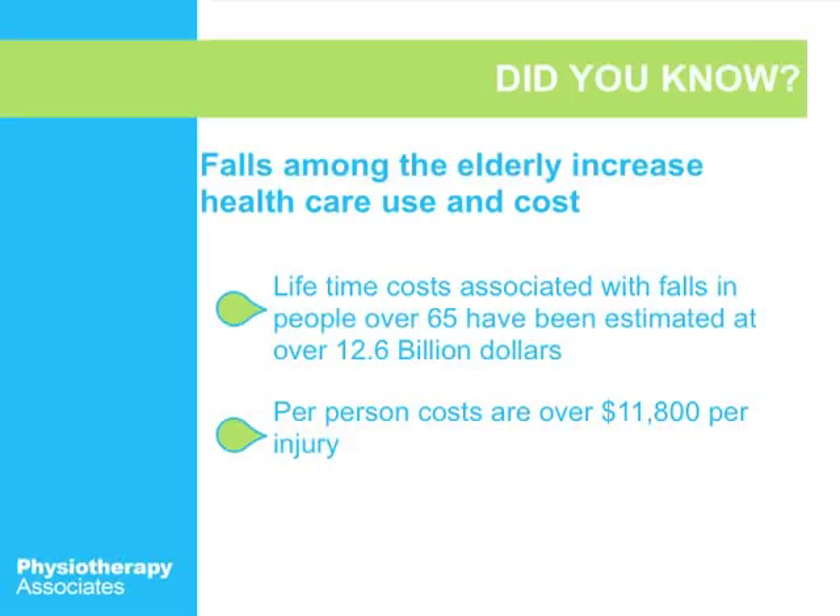Today I'm going to be talking about understanding and preventing falls, and speaking specifically about why falls are such an important topic for everybody. Falls among the elderly increase healthcare use and cost. Lifetime costs associated with falls in people over 65 have been estimated at $12.6 billion, and that cost per person is over $11,800 per injury, which is huge.